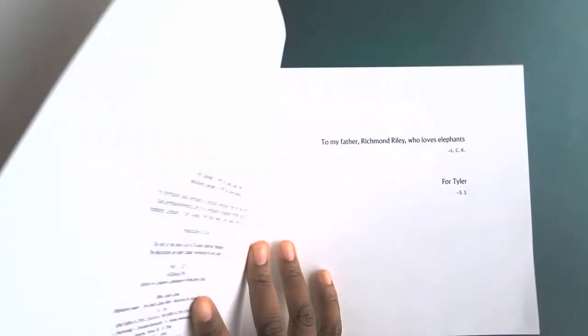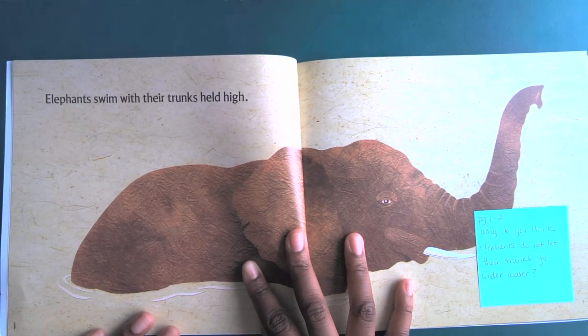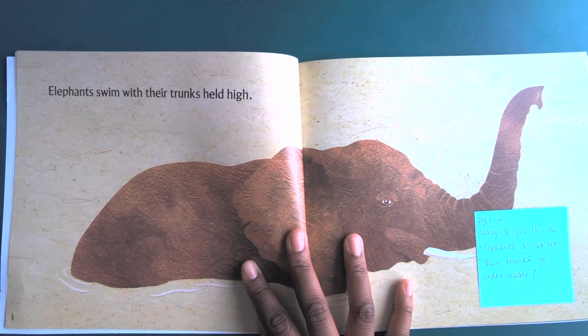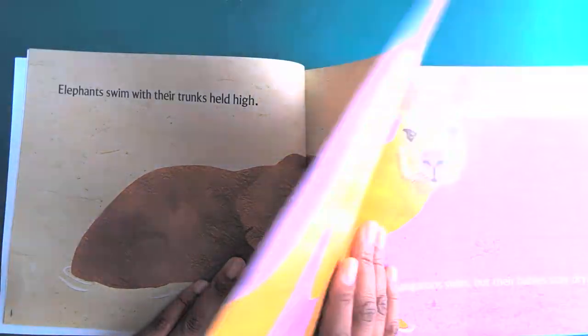Elephants swim. Elephants swim with their trunks held high. So why do you think that elephants keep their trunks out of the water when they swim? They may not be able to breathe if they put their trunks in the water.